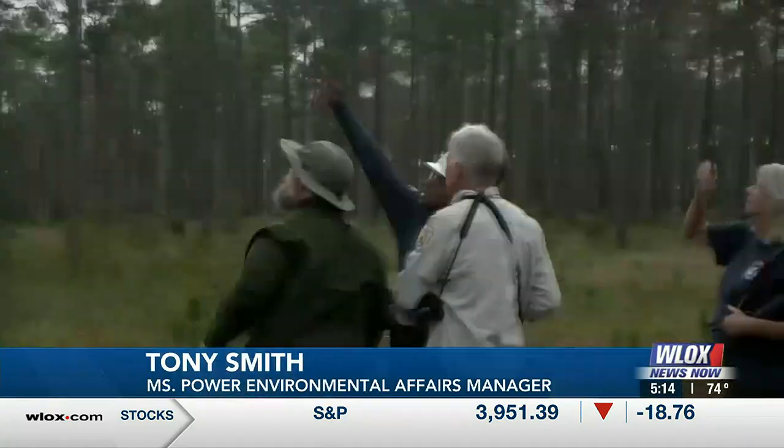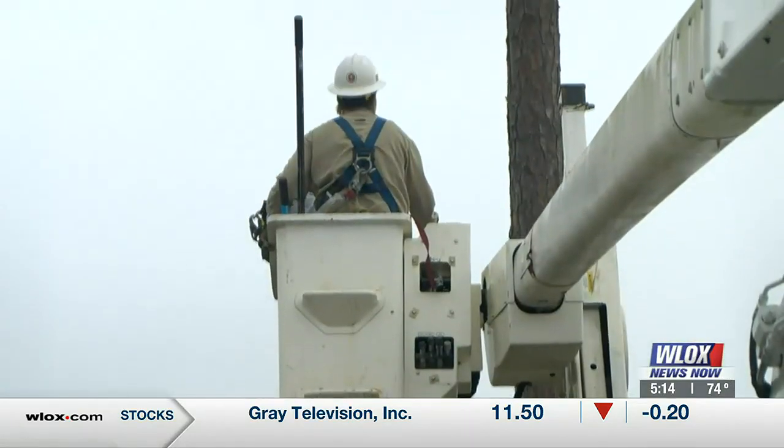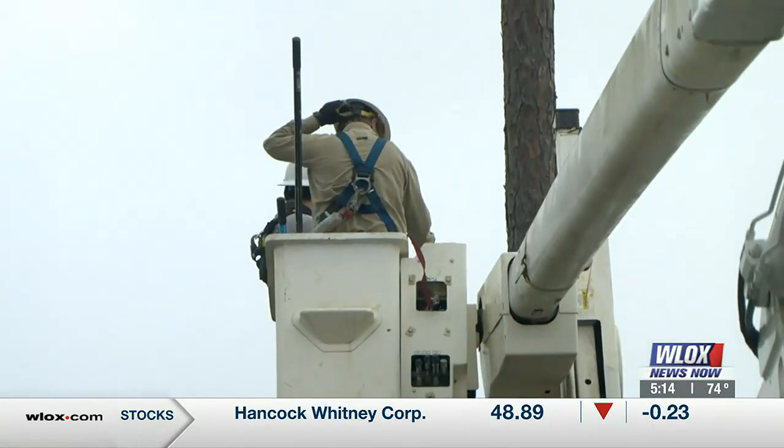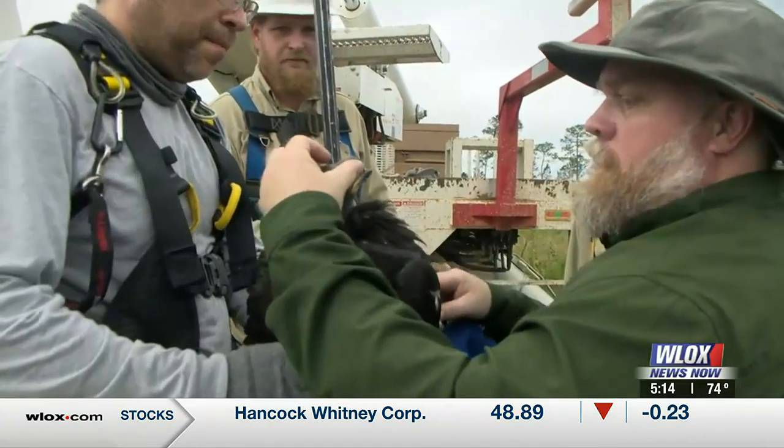I think it's a great opportunity for us to get out here and see this firsthand. We really appreciate the partnership that we have with Mississippi State. They come out with the marsh buggy, get in the bucket truck, get the eaglets, then bring them in for banding and testing.